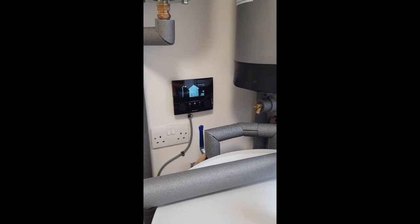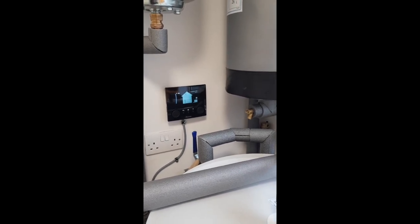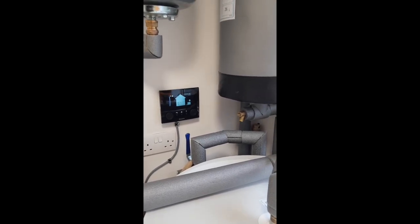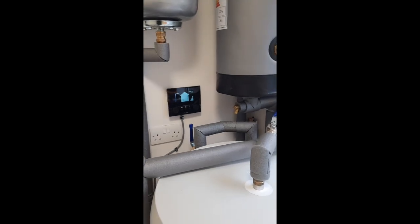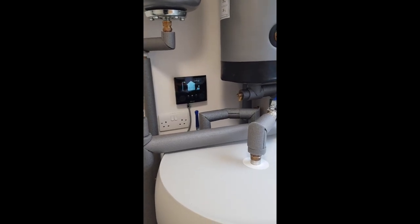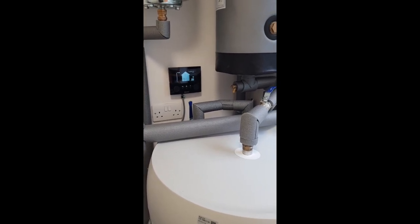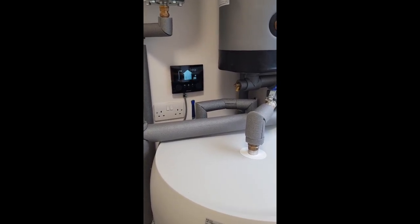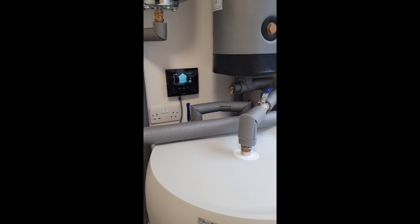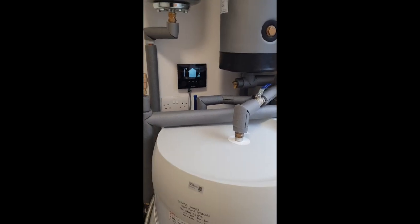There's a Daikin Onecta app that connects to the system wirelessly, and there's a room thermostat we've put out in the hallway. It was a wired thermostat, so we ran the cable along the wall and through into the hallway — it actually looks very neat inside and out. Though in this day and age you'd think a wireless thermostat would be possible.